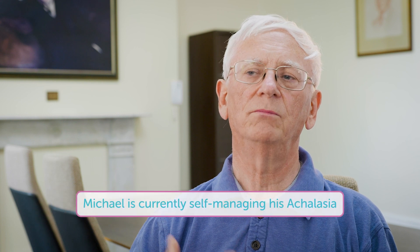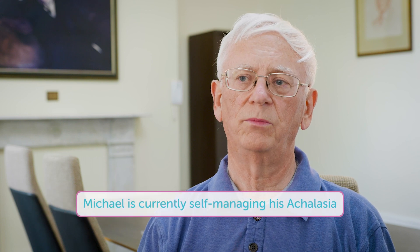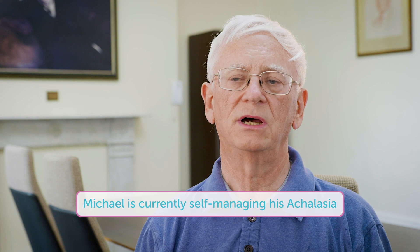I'm quite lucky that there are people who are a lot worse than I am with achalasia, and they have much more serious dietary problems. While I can manage this, I'd rather do that.